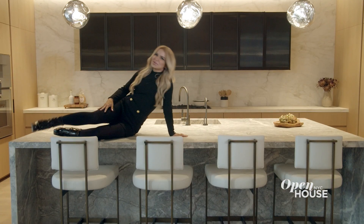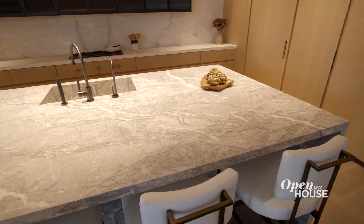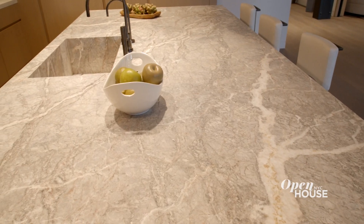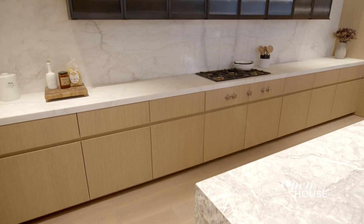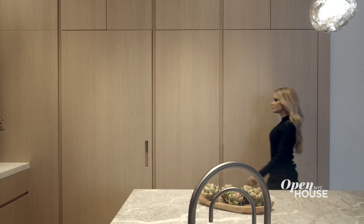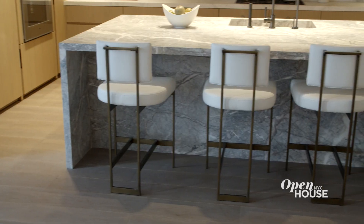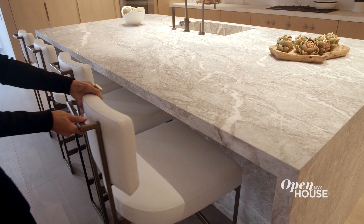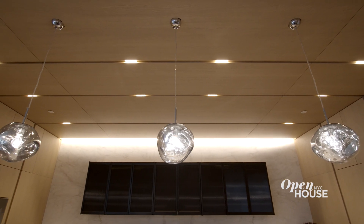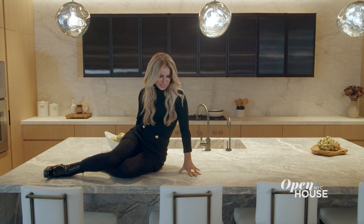Now this is a kitchen where no detail was spared. Check out the size of this island — it's practically a continent. And it's a single slab, which is really rare. There's also Calacatta countertops and backsplash, and custom white oak millwork envelops the entire scene. The kitchen was so perfect, there was not much to do here. But we did add these comfortable modern counterstools, and these celestial light pendants complete the kitchen.